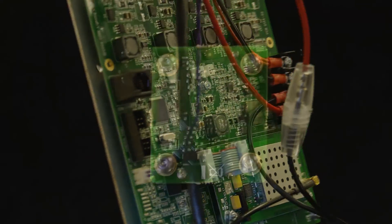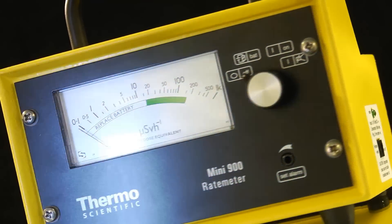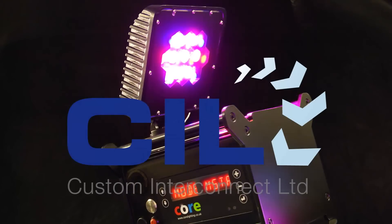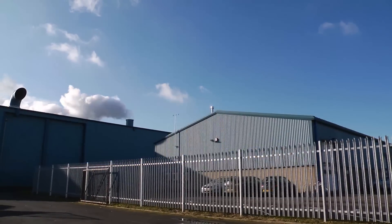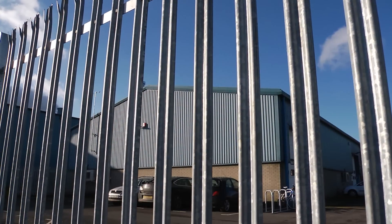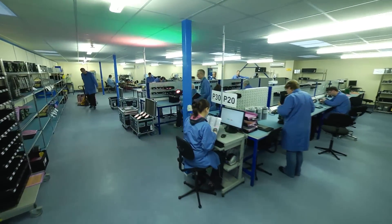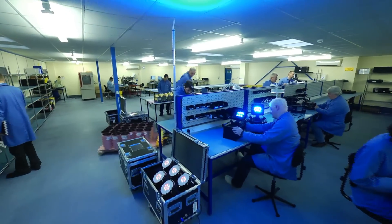Superb engineering, innovative solutions, and the highest reliability for the complete build of your product — come to Custom Interconnect Limited. CIL now offer a secure standalone facility for the sole purpose of manufacturing high reliability and mission-critical products. CIL is qualified to ISO 9001 and 13485 for the complete build of products into the RF and medical devices market.